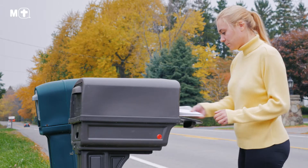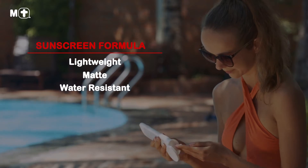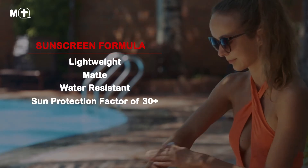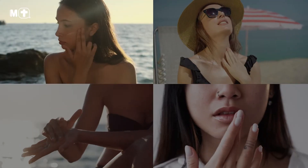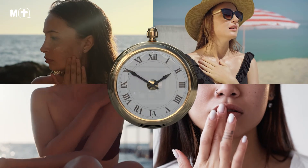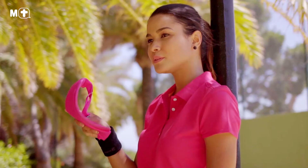Or getting the mail from your mailbox. Pick a formula that is lightweight, matte and water resistant, with a sun protection factor rating of 30+. When applying sunscreen, cover all areas of your body, including your ears, neck, hands and lips. And be sure to reapply every two hours, and immediately after swimming, towel drying or excessive sweating.